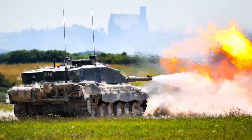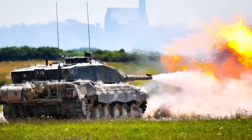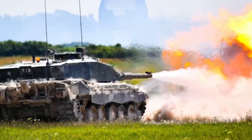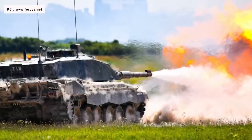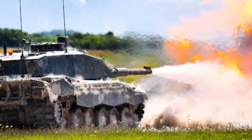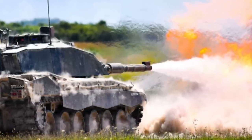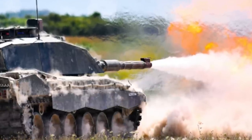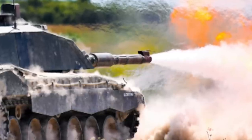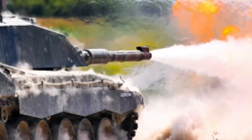Leopard 2 and Abrams use the same Rheinmetall 120mm L-55 smoothbore gun that fires standard NATO 120mm ammunition, meaning Ukraine will be able to access a large pool of suppliers to acquire the ammo. Uniquely among NATO main battle tank guns, the L-30A1 on the Challenger 2 is rifled, because the British Army continues to place a premium on the use of high-explosive squash head rounds in addition to armor-piercing fin-stabilizing discarding sabot rounds. This means the Challenger 2 cannot use standard NATO shells designed for smoothbore guns, giving it a distinct disadvantage.